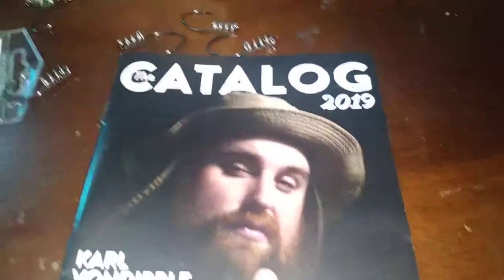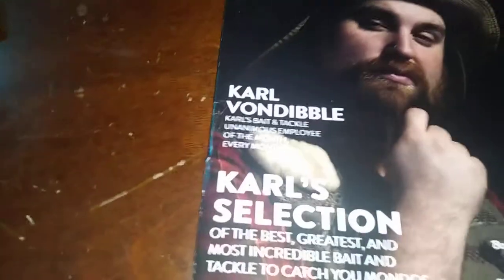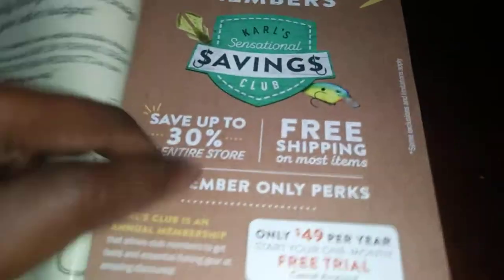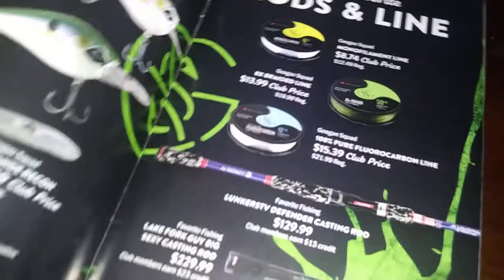The tackle box also comes with a sticker — 'Shut Up and Fish' — and a Dibble tips and tricks guide, 'Big Bass Hunter,' with various tips and tricks. It also comes with a 2019 catalog for Carl von Dibble, Carl's Baits and Tackle, an employee of the month card selection, and talks about different products and savings — new baits. Pretty cool.